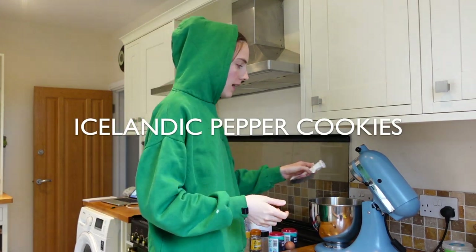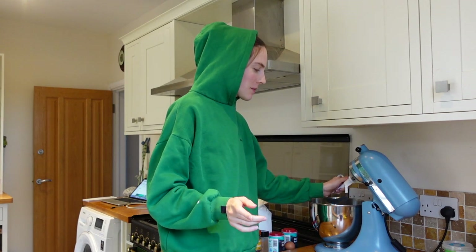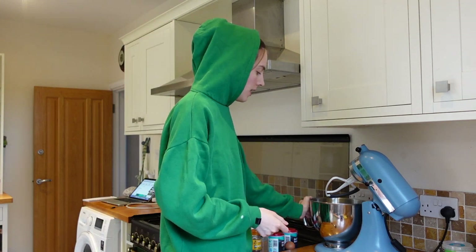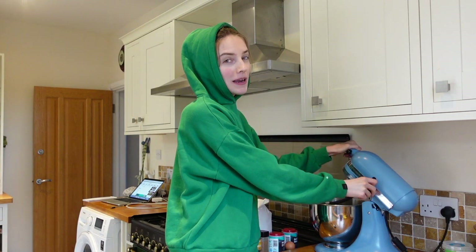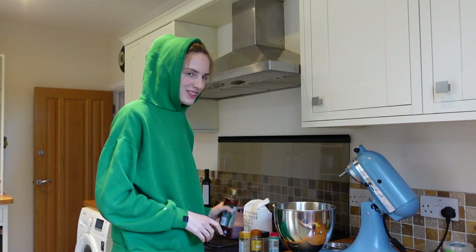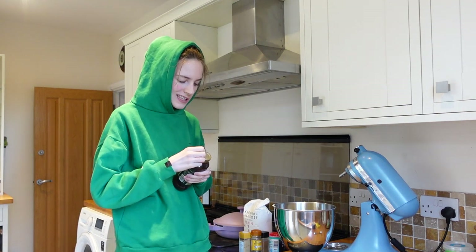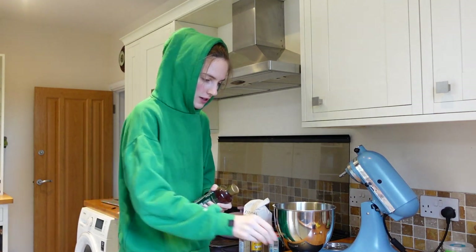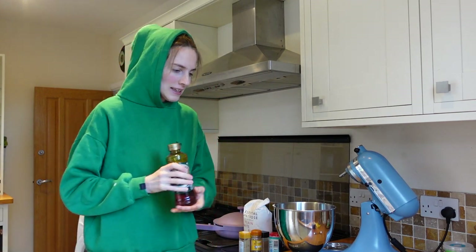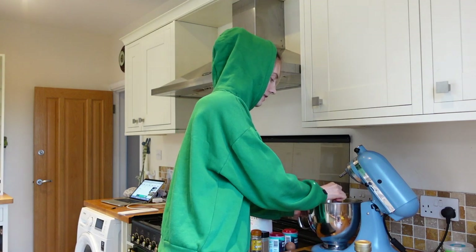Recipe number two: Icelandic pepper cookies. I'm not sure if these are an actual dessert or just a snack or something given as a gift. First we're going to beat together the sugar and the butter. I am a little bit apprehensive because I don't know about pepper in a cookie, but I'm going in with an open mind. Now we're going to add in our golden syrup. The recipe says you can use corn syrup or golden syrup, but in the UK it's really hard to find corn syrup, so golden syrup it is. That was very clean - I like that. Normally it's quite a faff trying to get the golden syrup in.